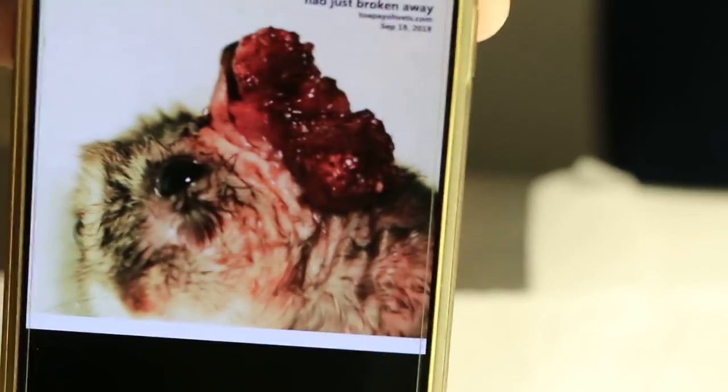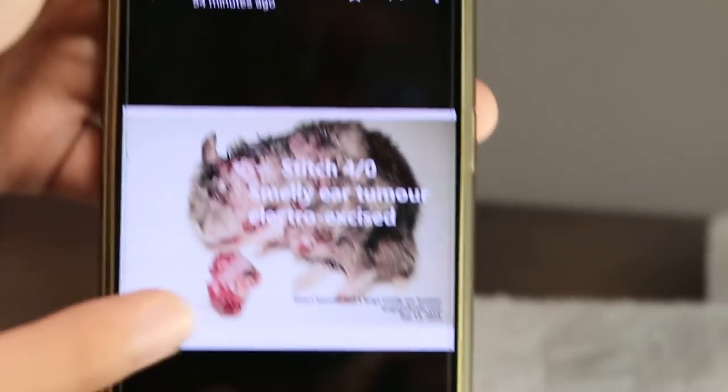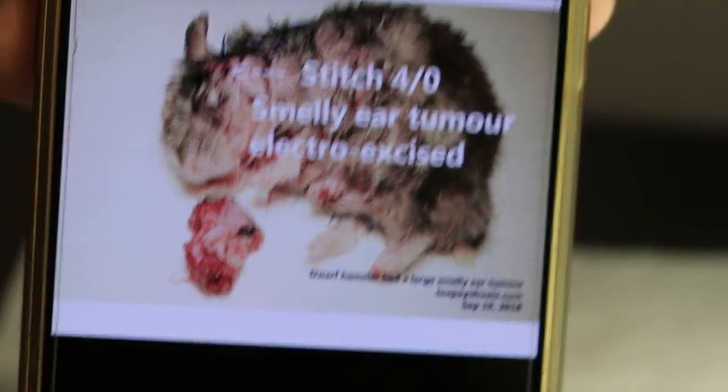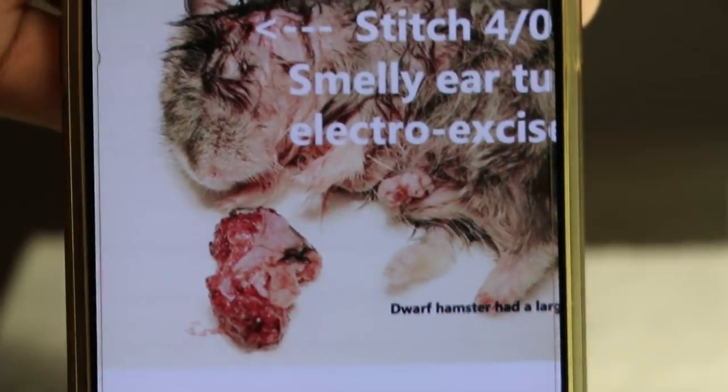Therefore, the vet decided to do an electrosurgical operation to cut away the remaining non-gangrenous part. After the electrosurgery, as you can see here, the non-gangrenous part was successfully cut out and then the wound was stitched back cleanly.